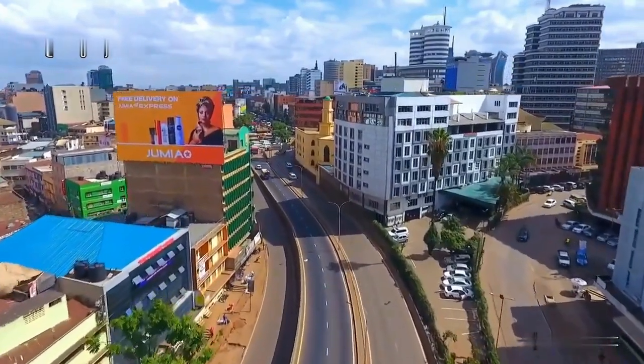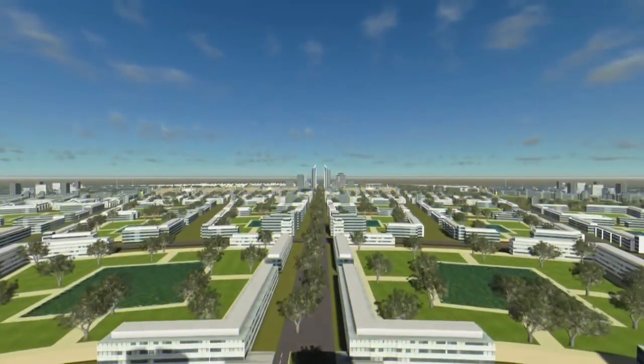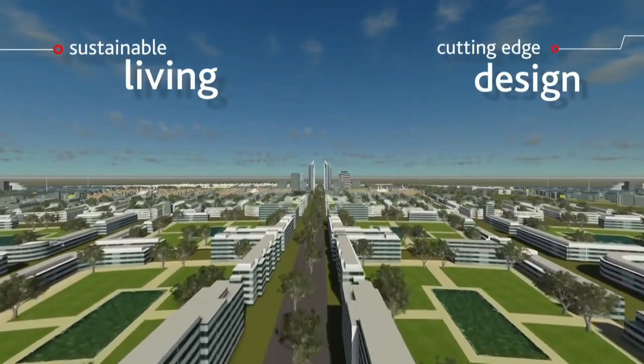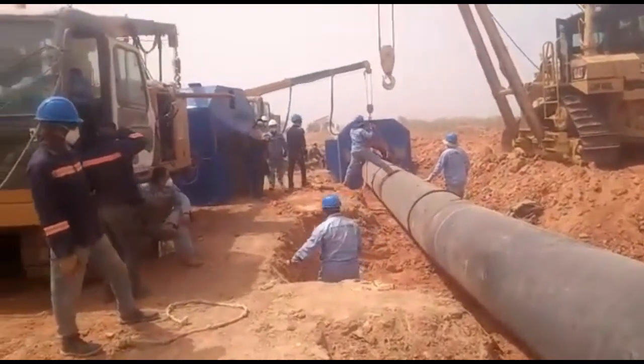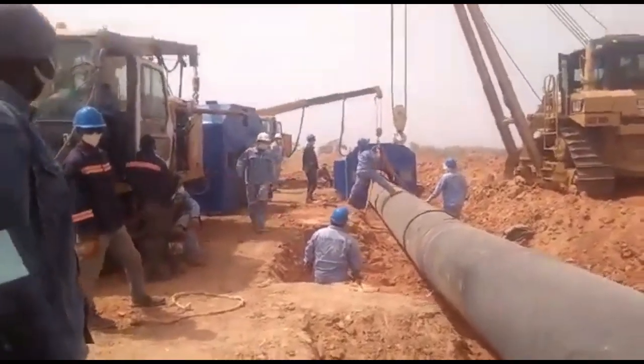Kenya has made significant political and economic reforms that have contributed to sustained economic growth, social development, and political stability gains over the past decade. However, its key development challenges still include poverty, inequality, transparency and accountability, climate change, continued weak private sector investment, and the vulnerability of the economy to internal and external shocks.